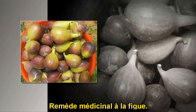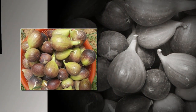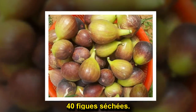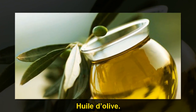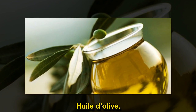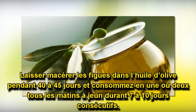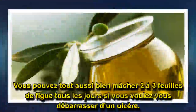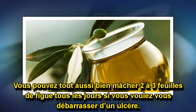Remèdes médicinaux à la figue : 40 figues séchées et huile d'olive. Laisser macérer les figues dans l'huile d'olive pendant 40 à 45 jours et en consommer une ou deux tous les matins à jeun durant 7 à 10 jours consécutifs. Vous pouvez tout aussi bien mâcher 2 à 3 feuilles de figuier tous les jours si vous voulez vous débarrasser d'un ulcère.